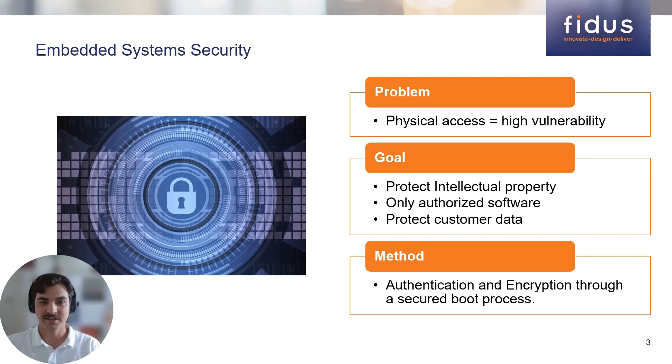In a world with bad actors, embedded systems are vulnerable targets since hardware is physically accessible. Some important goals of security in embedded systems include preventing the device from running software that is not created by the original equipment manufacturer, ensuring that software loaded on the device has not been modified by a third party since creation, and protecting intellectual property and customer data located on the device. In some cases, protecting customer data is required by law, for example through GDPR in the EU and HIPAA in the US. This is accomplished by implementing a Secure Boot process that employs authentication and encryption to ensure that customer data is encrypted at rest.